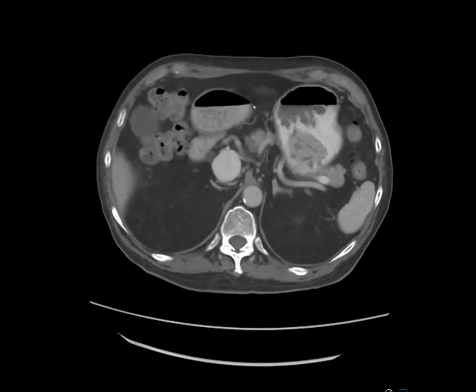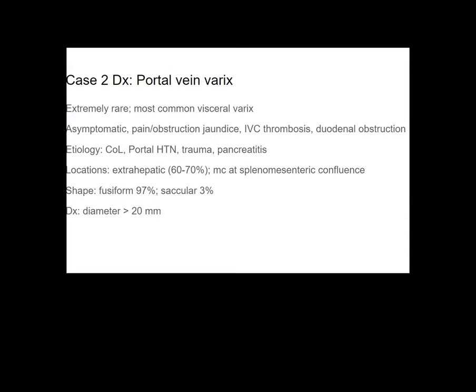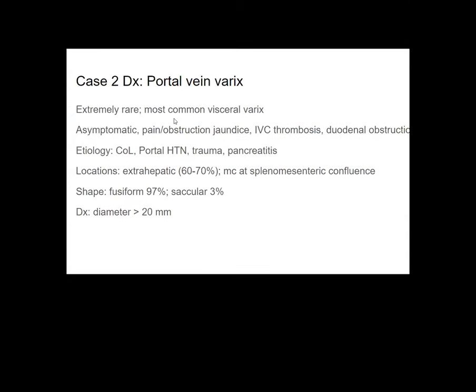I've seen a couple of cases of big varices. Our case — they've just been watching it; they don't stent or put coils or anything like that. The common etiology is cirrhosis of the liver, portal hypertension, trauma, and pancreatitis. Extrahepatic location is more common, and it's most common at the splenomesenteric confluence, as in our case. Fusiform morphology is said to be more common than saccular.